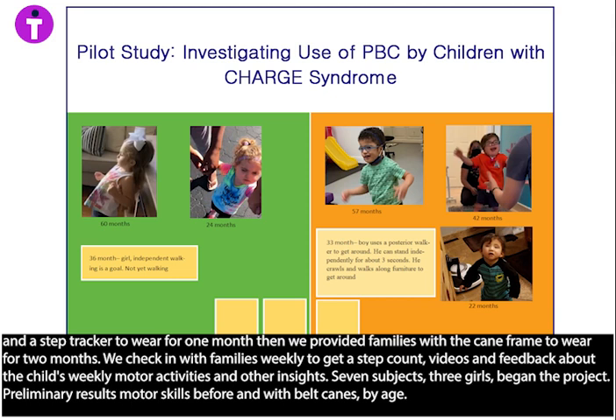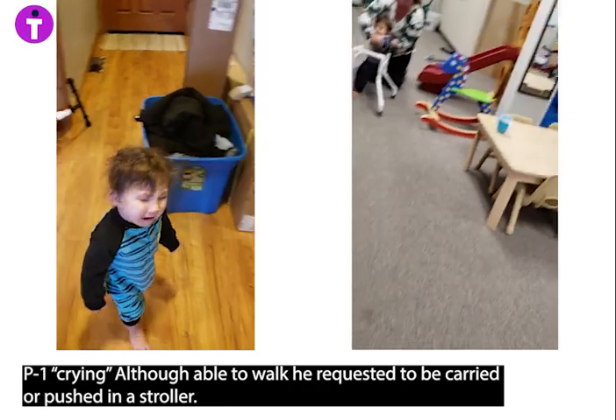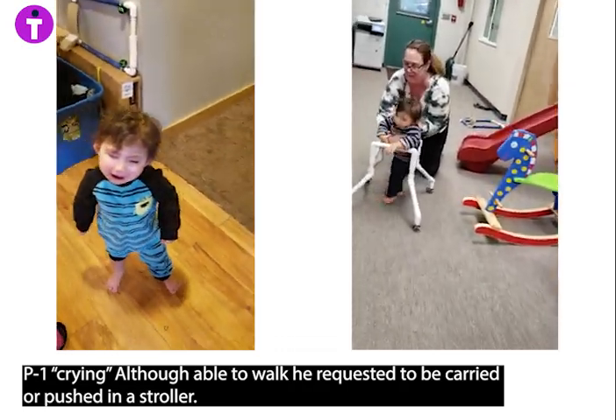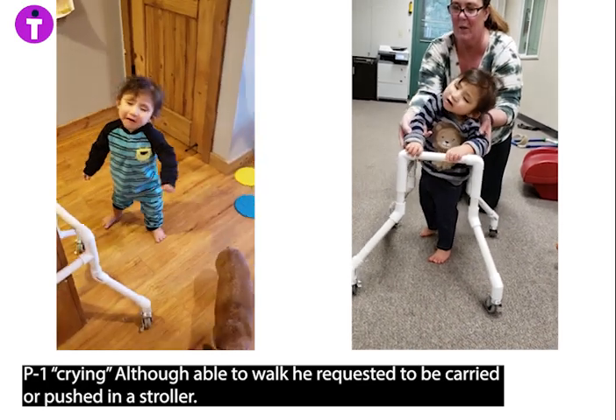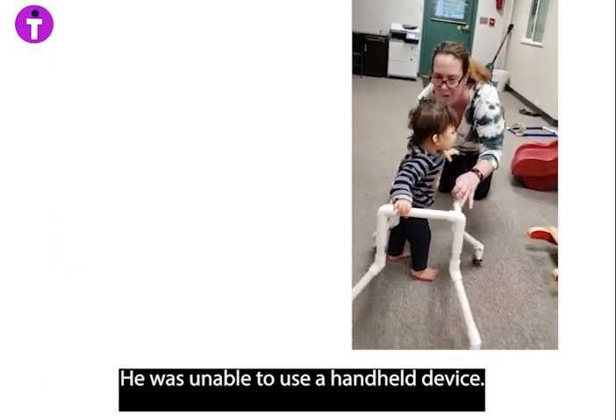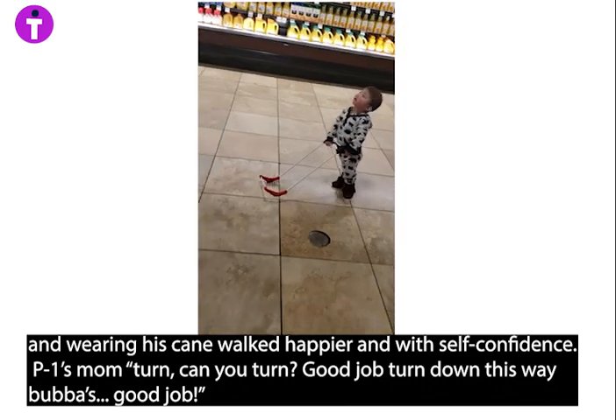Preliminary results: motor skills before and with belt canes by age. Participant one was a 22-month-old when he began. Although able to walk, he requested to be carried or pushed in a stroller. He was unable to use a handheld device, but wearing his cane, he walked happier and was self-confident.